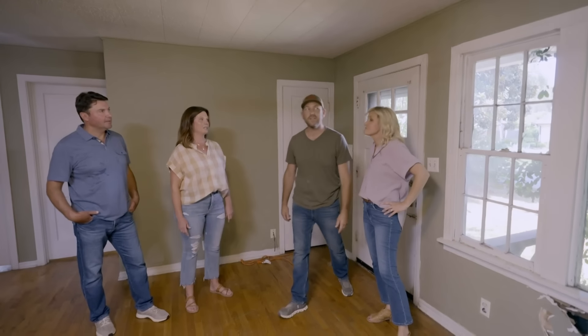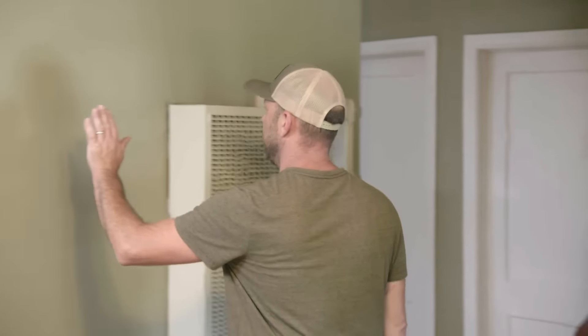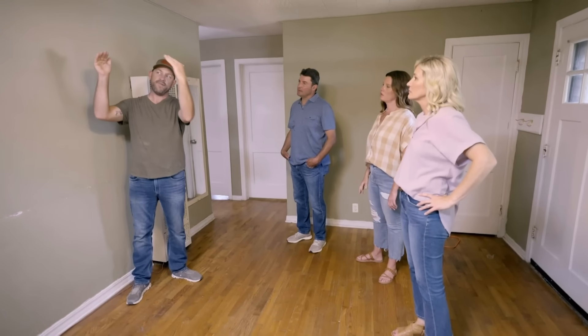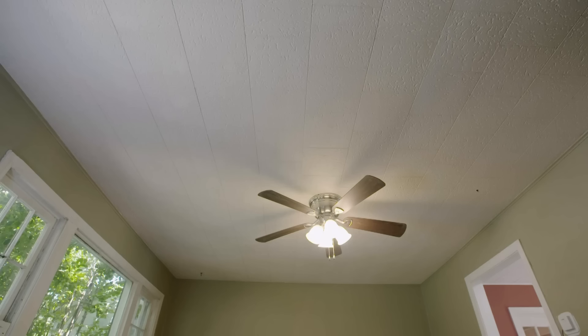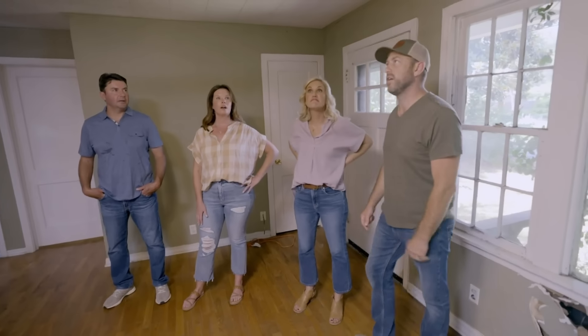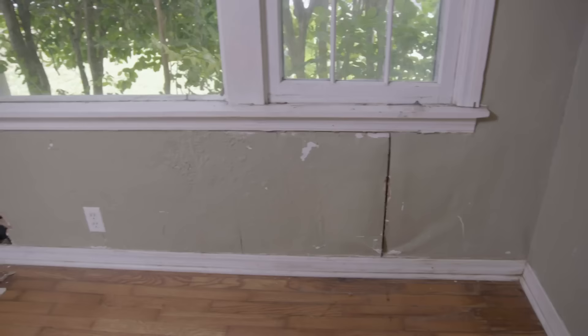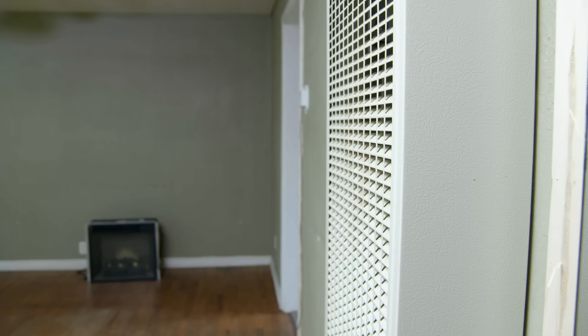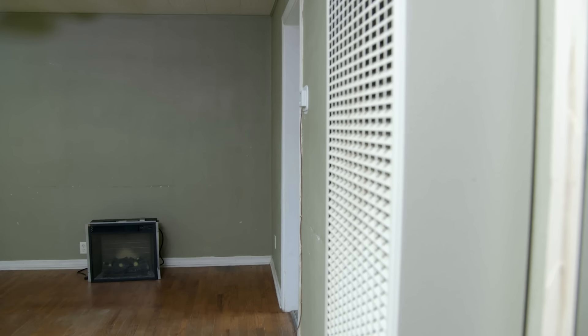The ceiling obviously needs to be replaced. I wonder what's up there. It'd be nice if we could open it up. Typically on these houses, this wall right here is your support wall. They would run a wall down the middle and then have the rafters come up and brace down to the middle. Do you think we can vault this room? I'm sure you can. They didn't really have trusses in the forties — they built it all by hand. A little height.